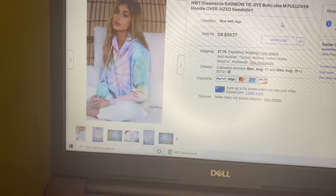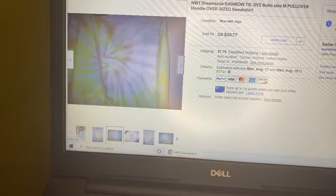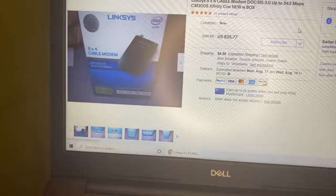The next thing to sell was a pretty tie-dye hoodie that I picked up doing retail arbitrage last month. I think I paid $11 for it and it sold on best offer for $39.77.